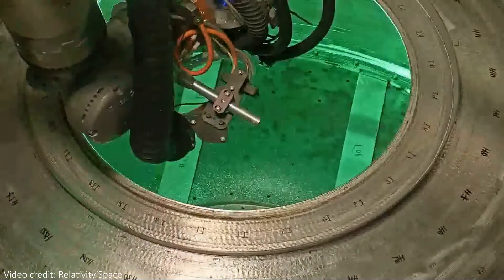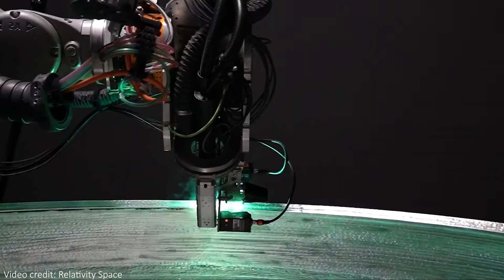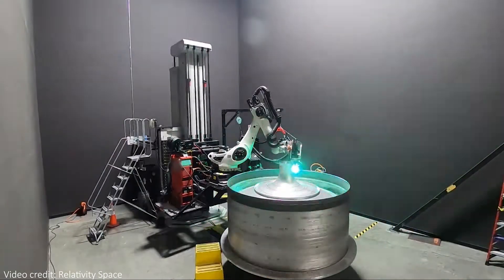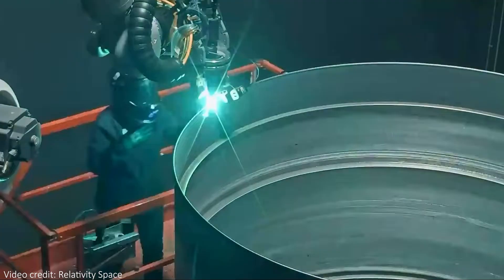It also makes iterating your designs easier since you can try radically different things right after each other. You can print pretty much any shape or configuration you'd like without worrying about how to actually manufacture it, like a traditional rocket company does.